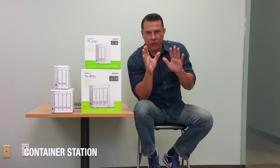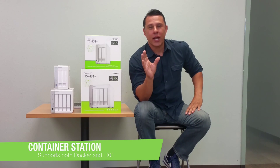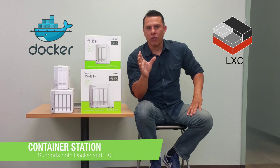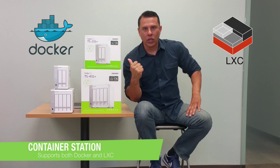We've recently added a brand new app called Container Station. For a lot of you developers out there, you know exactly what I'm talking about when we talk about containers and the ability to utilize Docker and also Linux LXC — your Linux container software — within our QNAP system.